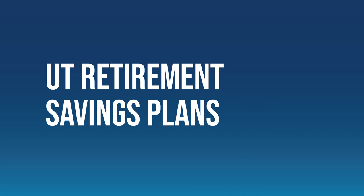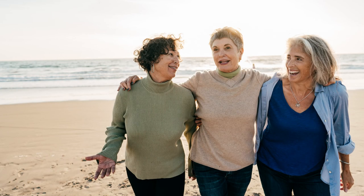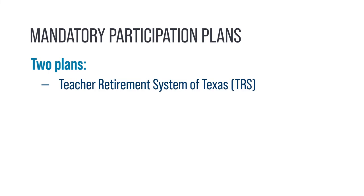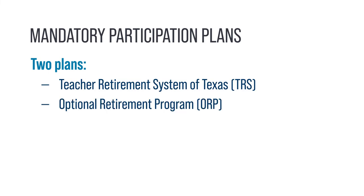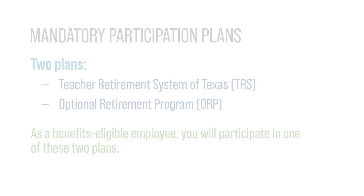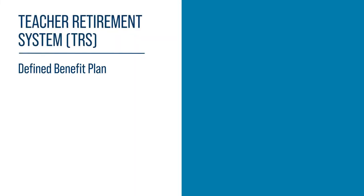The University of Texas System provides many ways to save for your retirement. The two mandatory participation plans are the Teacher Retirement System of Texas and the Optional Retirement Program. As a benefits-eligible employee, you will participate in one of these two plans. TRS is a defined benefit plan.